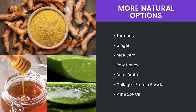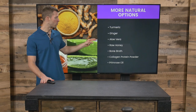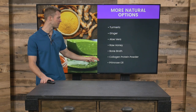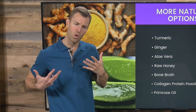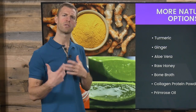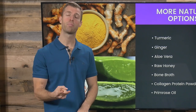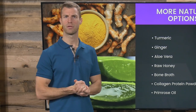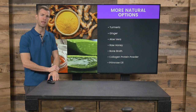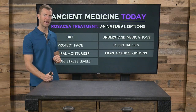For other supplement options: turmeric and ginger have great anti-inflammatory properties, with turmeric near the top. Aloe vera, raw honey, bone broth, collagen protein powders, and evening primrose oil are all great for rosacea. I'd also recommend supplements that support liver detoxification — particularly milk thistle and bupleurum. These two herbs really support liver detoxification to help rosacea and are commonly used in traditional Chinese medicine and Ayurveda.